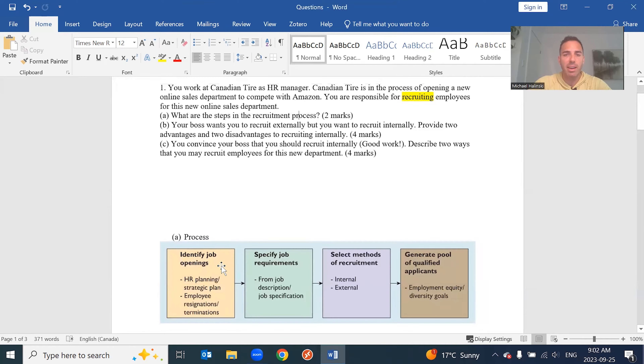This comes directly from the textbook — a high-level figure of the recruitment process. First, you have to identify the jobs you're actually hiring for — that's an HR planning perspective, because HR planning fuels into recruitment by identifying what jobs you need. Next, once you have the jobs, you need their job descriptions so you know how to advertise and recruit for them, and how to target certain areas to attract applicants. Then you decide whether to recruit inside or outside the organization, each with its own pros and cons.